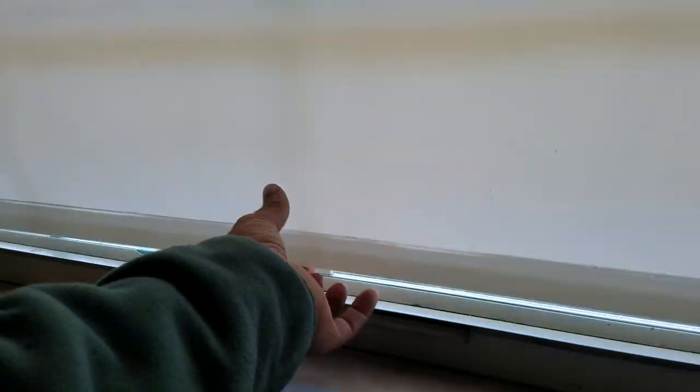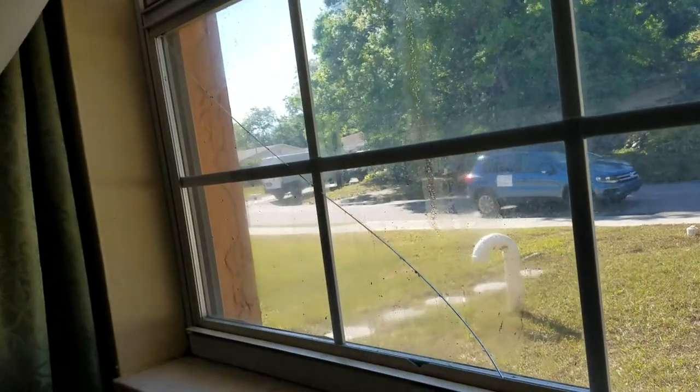Over here we have two bedrooms and two baths. There's an extra-deep, cedar-lined closet, which is nice. And then this is a guest bedroom. The windows are aluminum windows — this one has a little crack in it. That door goes into the guest bathroom. Big closets.